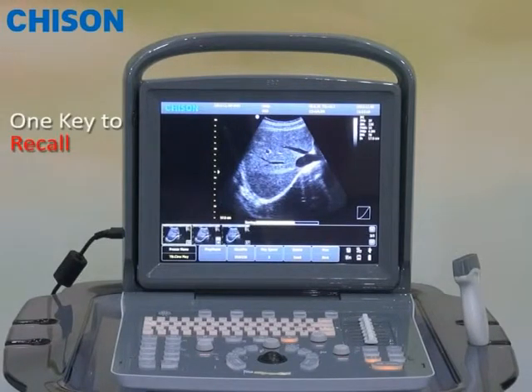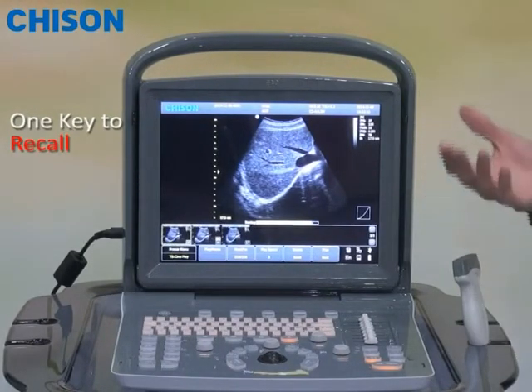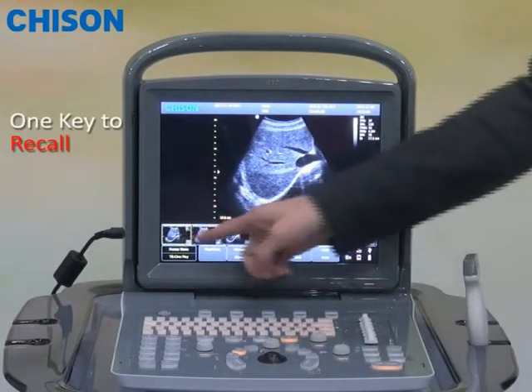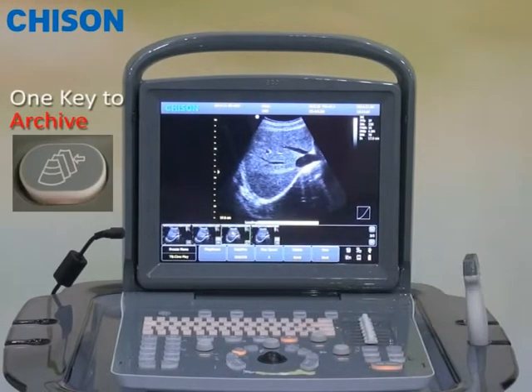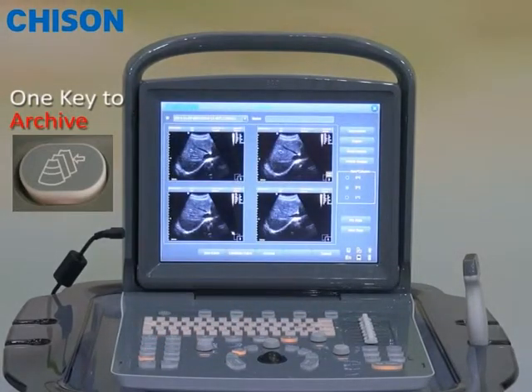After you save the image, the next thing you may want to do is to recall the image. It's also very easy because you can preview the images at the bottom of the screen. You can recall it by a direct click. If you want to see more previously saved images, you can enter into the archive system, where all the images are previewed and ready for you to recall.